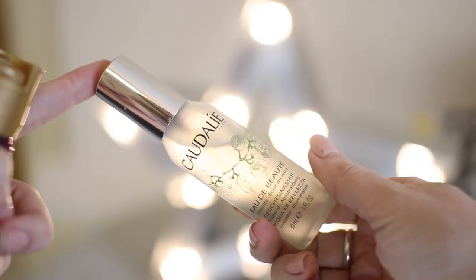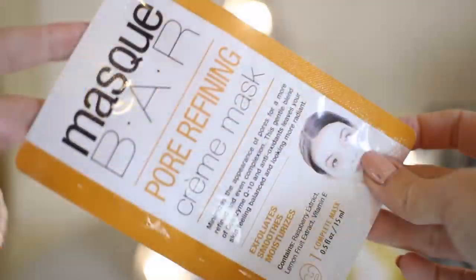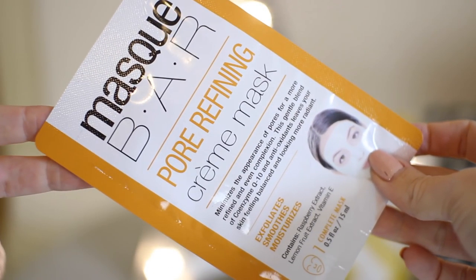There had to be some Caudalie in here — their Beauty Elixir. It's a toner and face spray made from grape extract so it's incredibly good for your skin and it just makes your skin look quite glowy. It's such a beautiful product. As a face mask, I've chosen my Mask Bar cream mask — a pore refining mask. I love the fact they're in sachets and it's so easy to put on. It's really moisturising, packed with antioxidants, and it just makes my skin look a lot smoother.